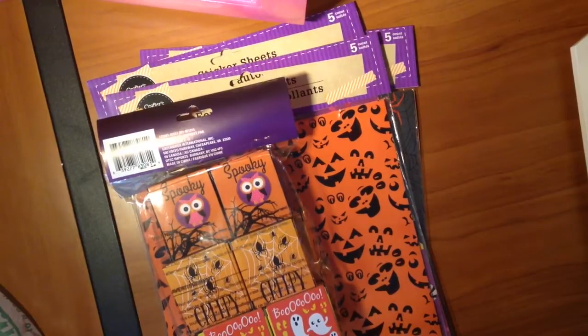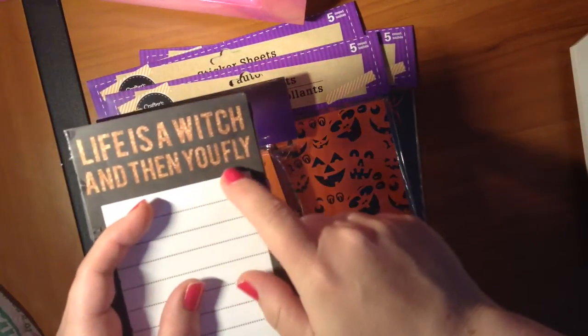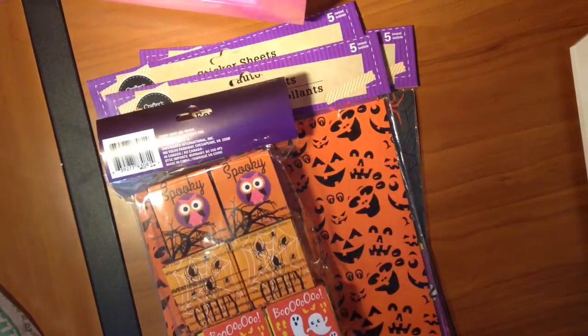I got this the other day — this notepaper, 'Life is a Witch and then you fly,' and these bat glitter stickers, but today I did not get anything.